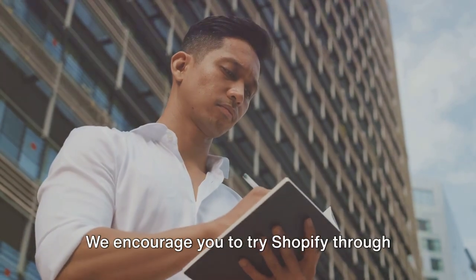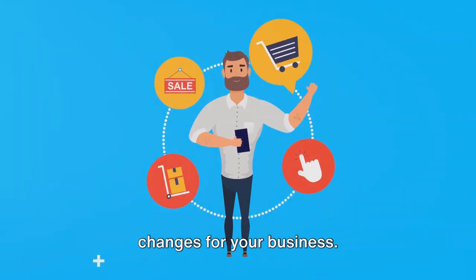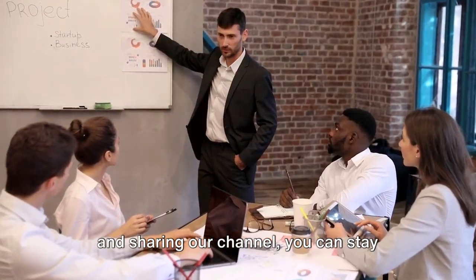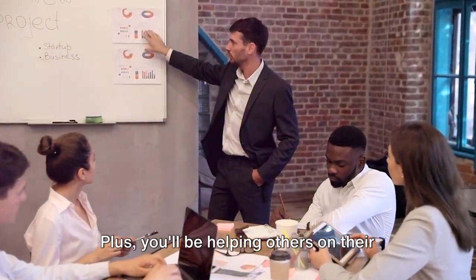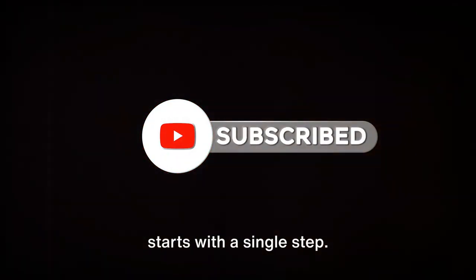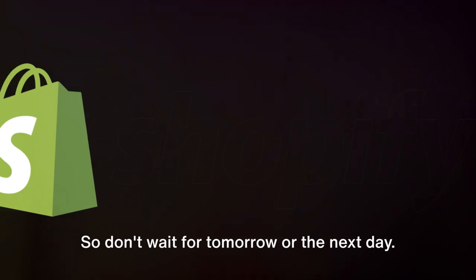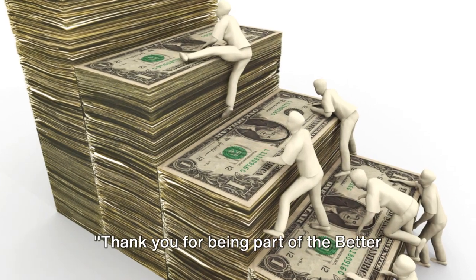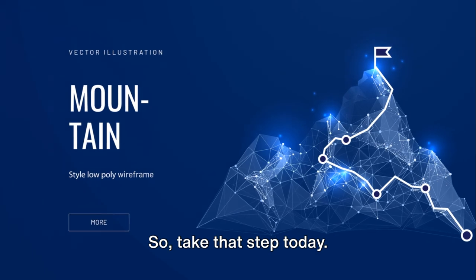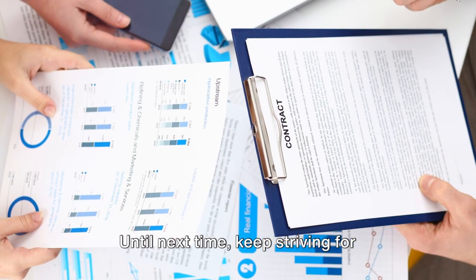Now it's your turn to take action. We encourage you to try Shopify through our link below — it's a small step that could lead to big changes for your business. Join our growing community by liking, subscribing, and sharing our channel to stay updated with the latest trends and tips in entrepreneurship. Remember, every journey starts with a single step, and every step brings you closer to your goal. Thank you for being part of the Better Off Guide family — until next time, keep striving for better.